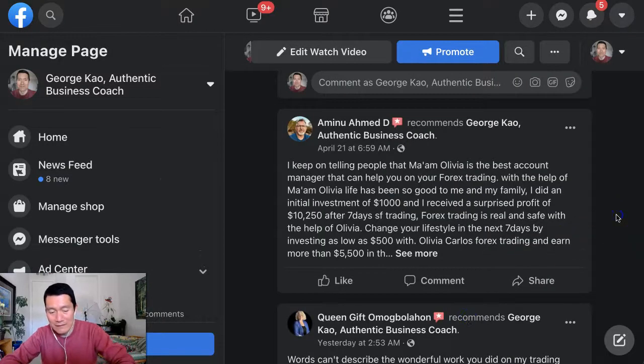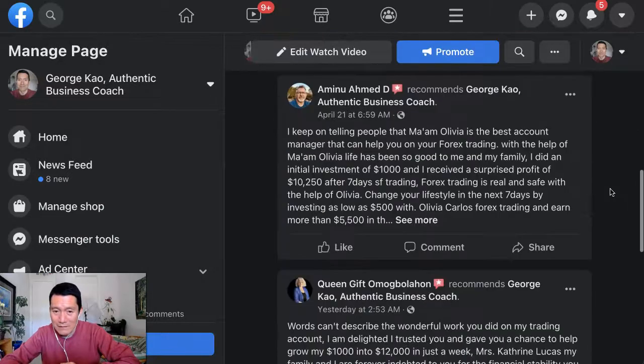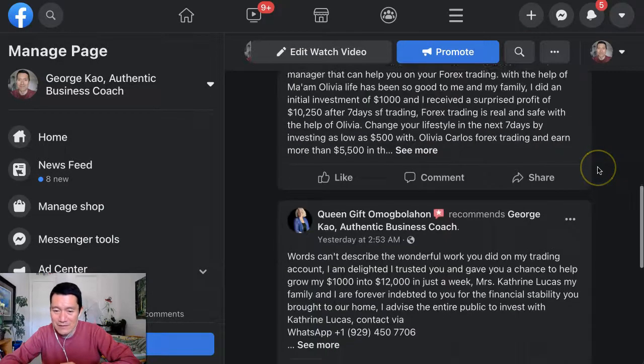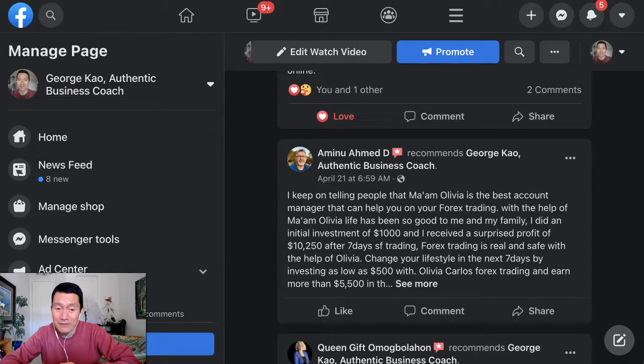I'm going to go ahead and refresh the page again — and it's still there. So I think it's just going to take some time. I hope this helps. If you have any other tips on getting rid of review spam, you can comment below.